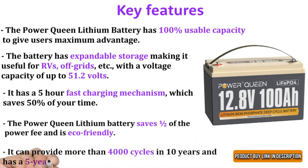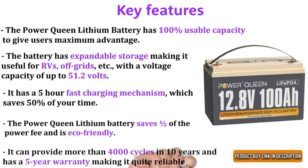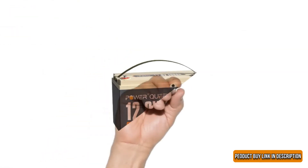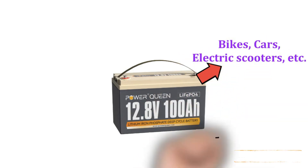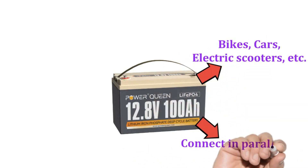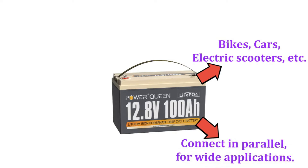It has a five-year warranty making it quite reliable. You can use it off-grid for bikes, cars, electric scooters, etc. You can connect the LiFePO4 battery in parallel for wide applications.